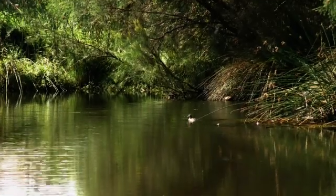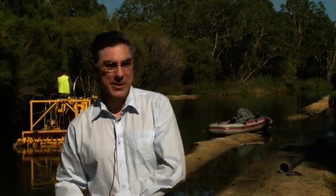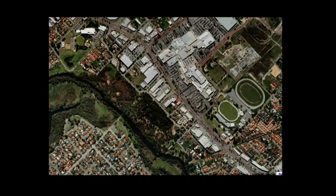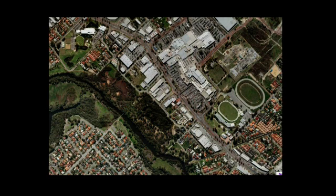This particular wetland system has been constructed to manage nutrient levels coming off the nearby shopping centre and urban areas, and stop those nutrients going into the Canning River. It's a large series of wetlands which filter out the nutrients and produce clean water at the discharge site, so the water going into the Canning is much cleaner.